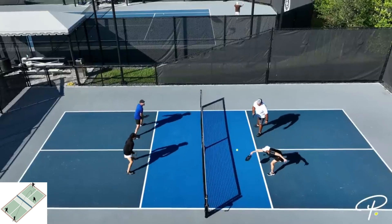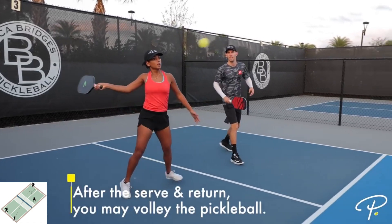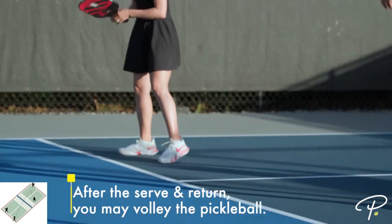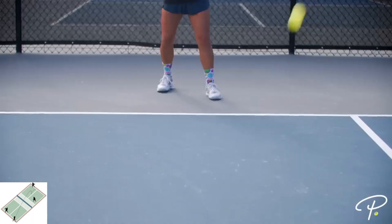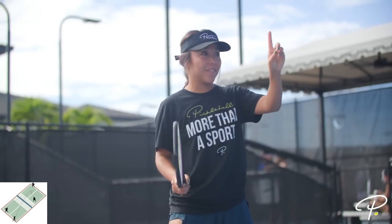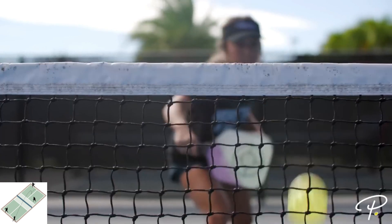After the serve and the return of serve, either team may volley the pickleball — in other words, hit the pickleball either in the air or after a bounce. Each rally will continue until someone makes a fault. For instance, there is a double bounce, someone hits the pickleball out of bounds, the pickleball hits someone anywhere other than below their paddle side wrist, someone hits it into the net, etc.